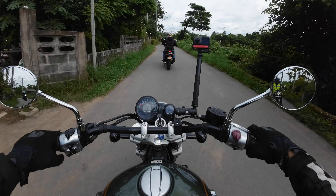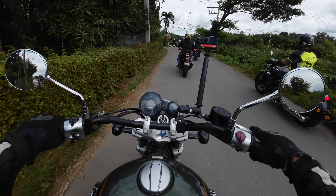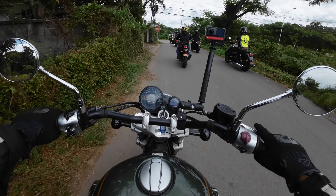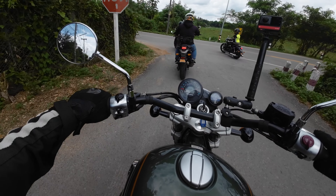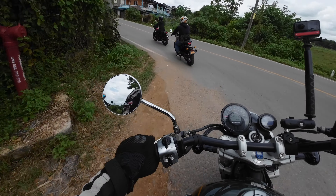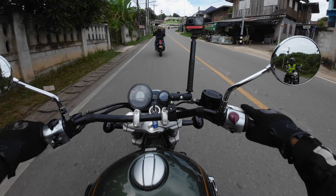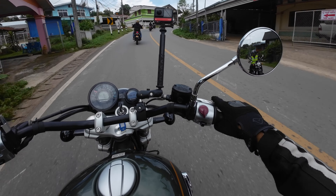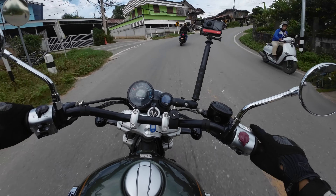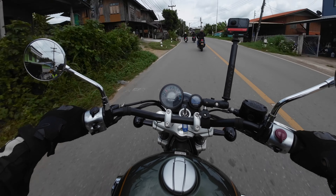I'm actually kind of struggling to wrap my body — my body-mind — around the forward controls. I know I'll get used to it, because everything else is really familiar, like the engine. Once I get used to the forward controls thing, I think I can hit a flow. I can't wait to get this onto the twisties.